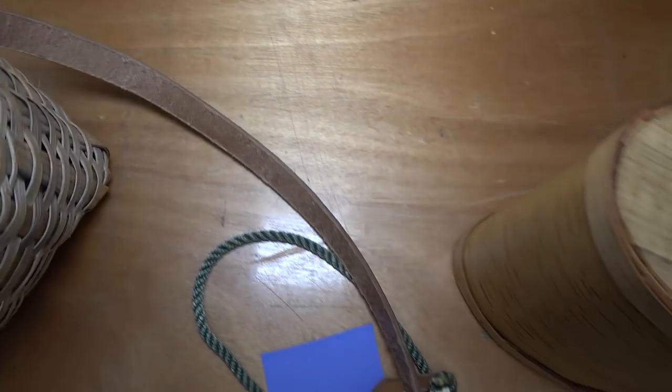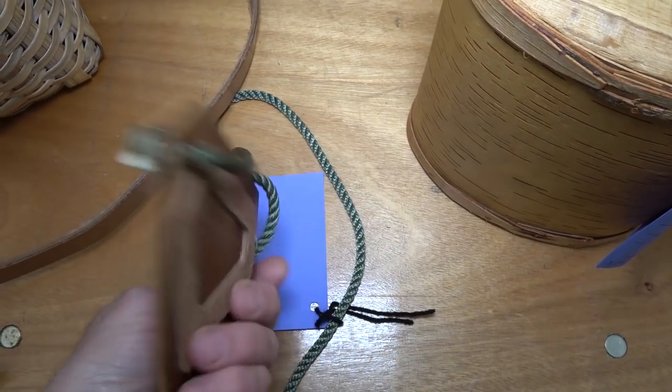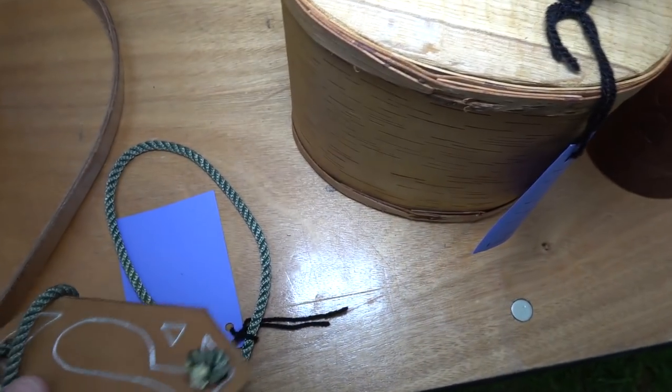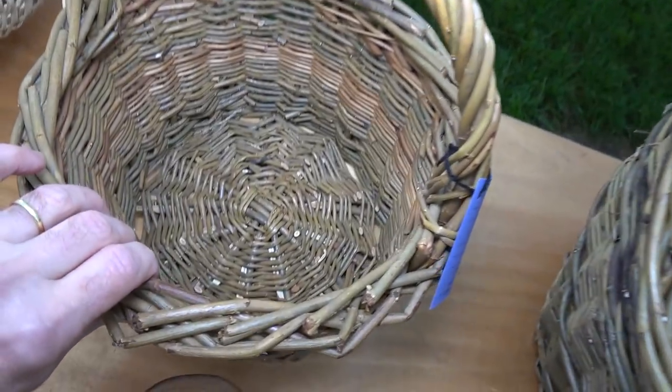The item below it is a leather triangle — it's actually a bib for spoon carving. You put it around your neck, have it on your chest, and you can then carve a spoon without hurting yourself. That's the recess to hold the end of the spoon while you carve it — a spoon carver's bib. And we have another basket here, a different kind — such variety.